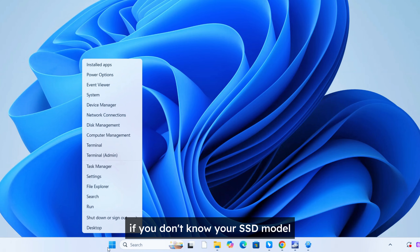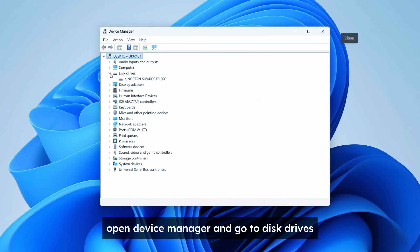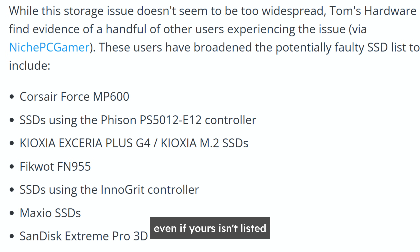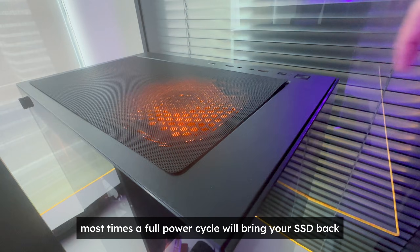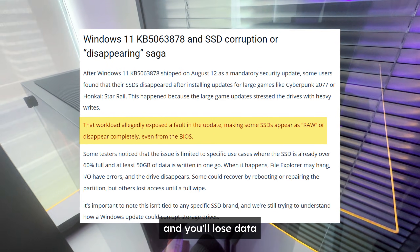If you don't know your SSD model, open Device Manager and go to Disk Drives, or just use Crystal Disk Info — it has more detailed info. Even if yours isn't listed, it's still better to stay cautious. If you actually come across this issue, most times a full power cycle will bring your SSD back, but sometimes the drive will end up raw and you'll lose data.